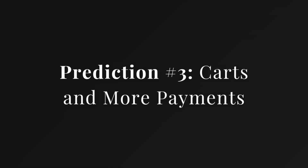Prediction three: carts and more payments. At the moment you can only buy one item with instant checkout — no cart, no bundles. That'll likely change. Expect multi-item carts, more payment options, and support for more countries. They clearly want to keep shoppers inside ChatGPT for the entire buying process.